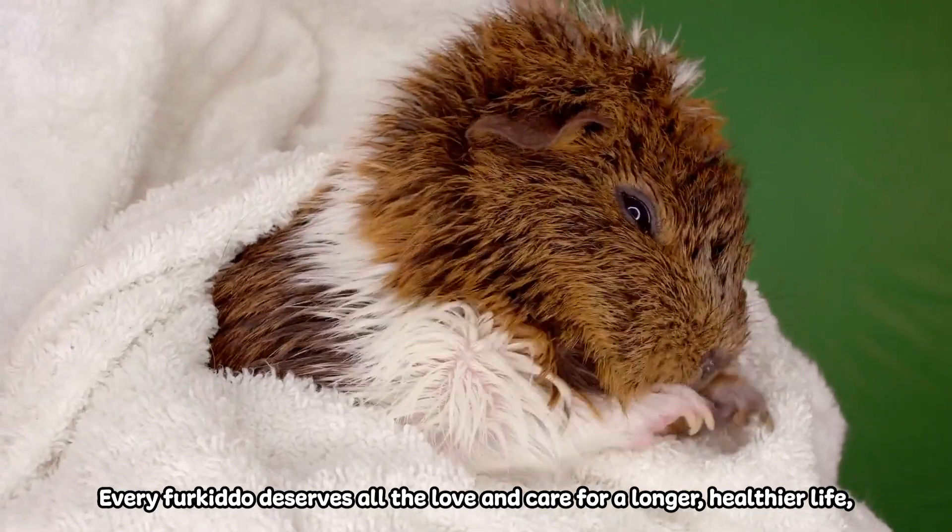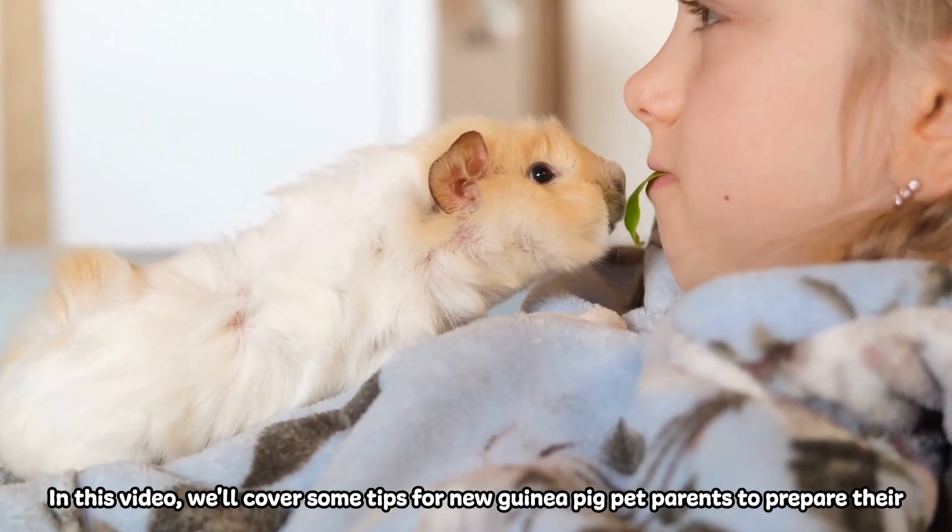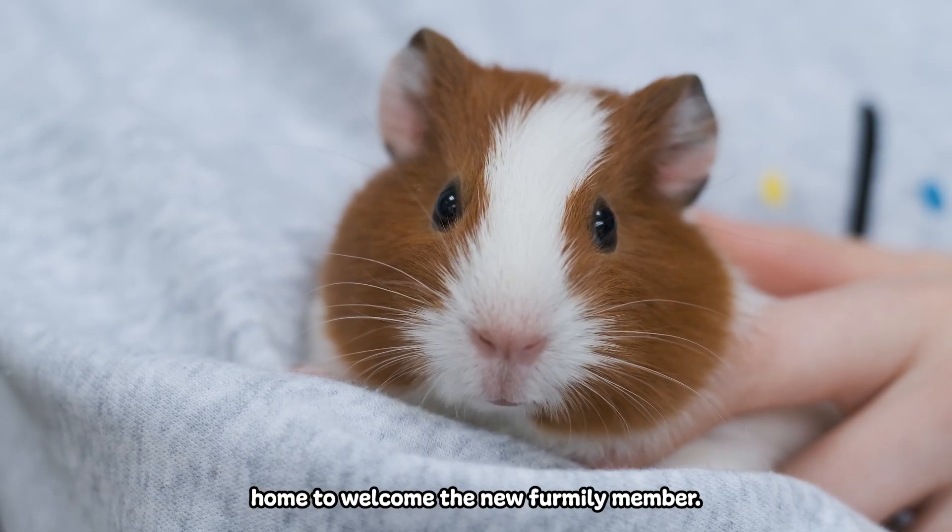Every fur kid deserves all the love and care for a longer, healthier life, no matter how small. In this video, we'll cover some tips for new guinea pig pet parents to prepare their home to welcome the new family member.